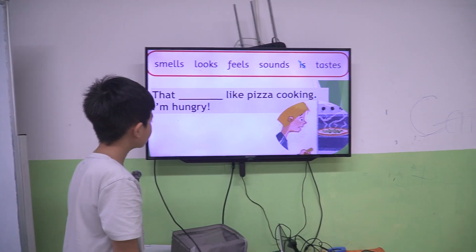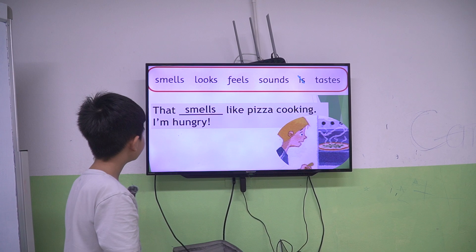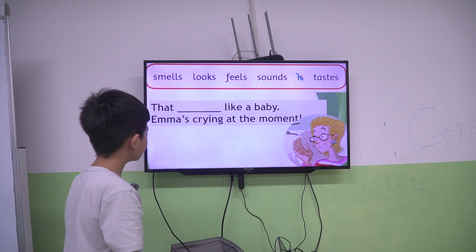That smells like pizza cooking. I'm hungry. That sounds like a baby — Emma's crying at the moment.